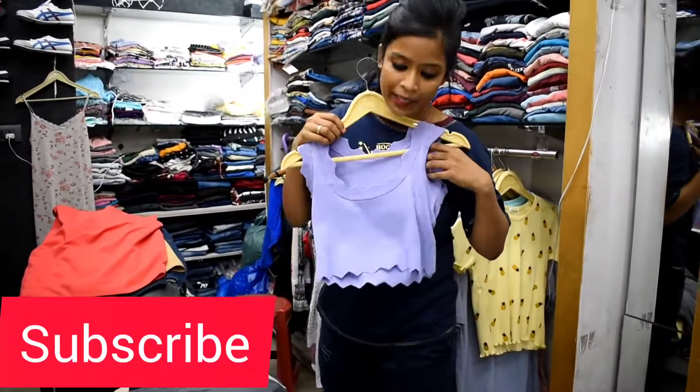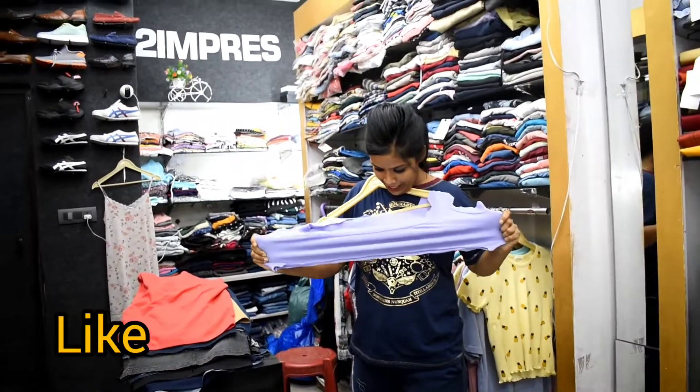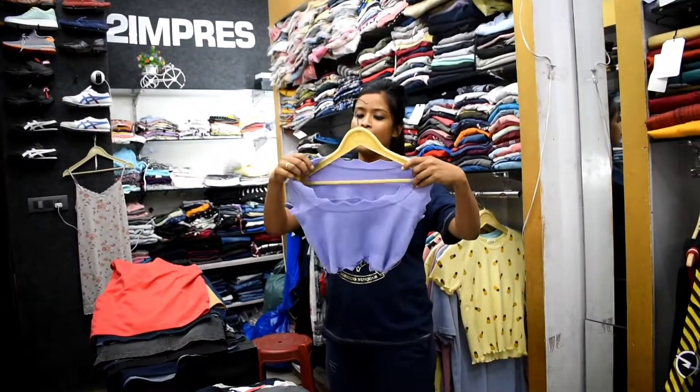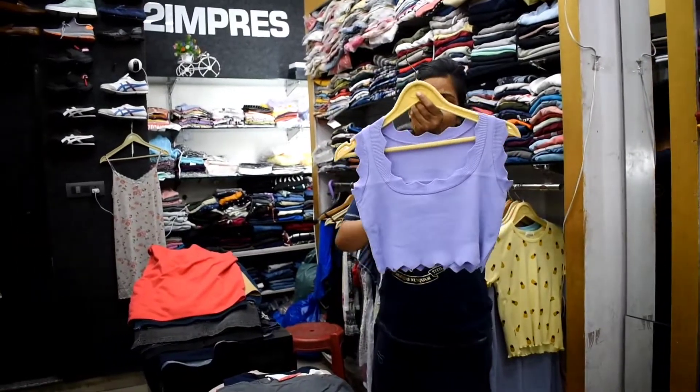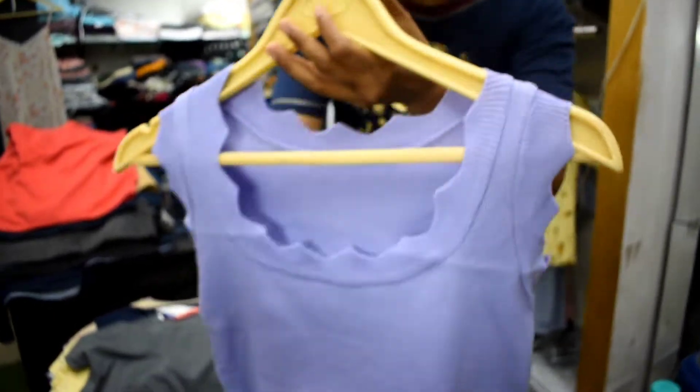This crop top is stretchable. It comes from extra small to double XL. As much as you stretch, this will grow. This is the crop top and it will also get 7 colors. I will try to show you the fabric. You will get 7-8 colors.